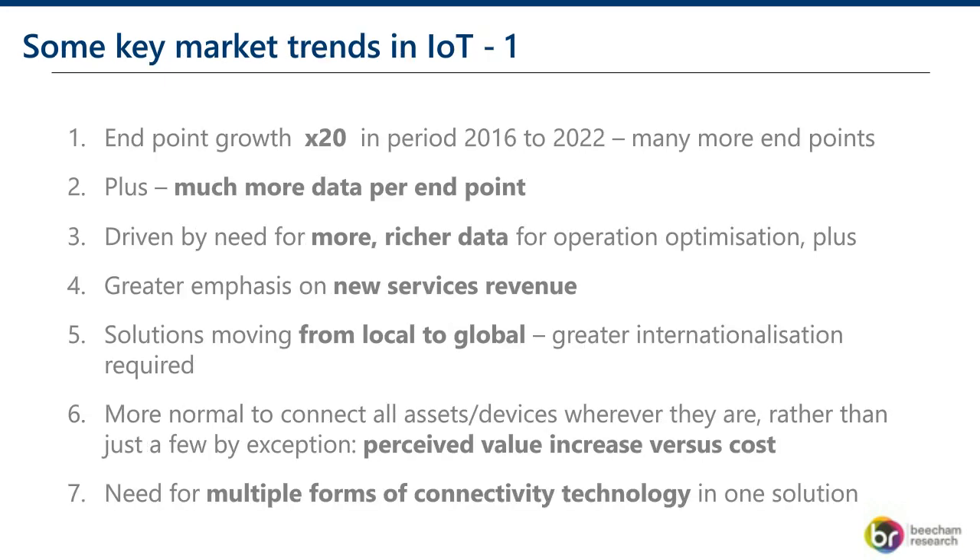What I thought would be a useful way to start is looking at IoT solutions and the build versus buy question by examining some of the key trends in the IoT marketplace, because it gives a scoping of the issue. The first point is the tremendous growth we're seeing: we're expecting endpoint growth times 20 in the period 2016 to 2022. Many more things are going to be connected, and that affects lots of enterprises — how they connect things and what they connect. In addition to that, there is more data per endpoint.